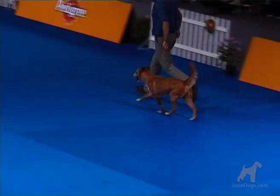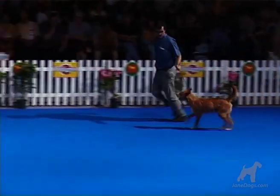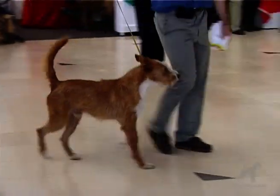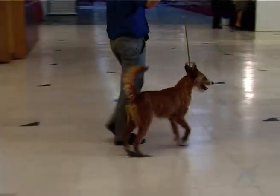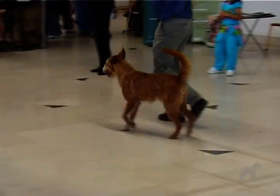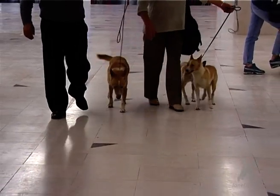The medium-sized Podengo is a superb rabbit hunter, and his longer legs make him more suitable for chasing down rabbits in more open terrain. Indeed, these two varieties can readily work side by side, and still do so to this day.